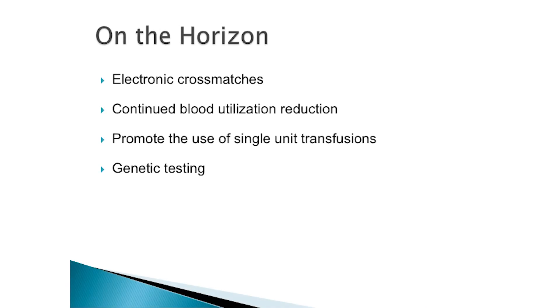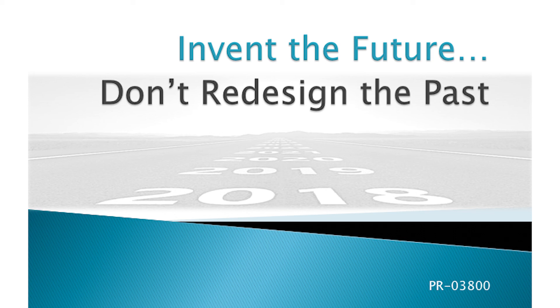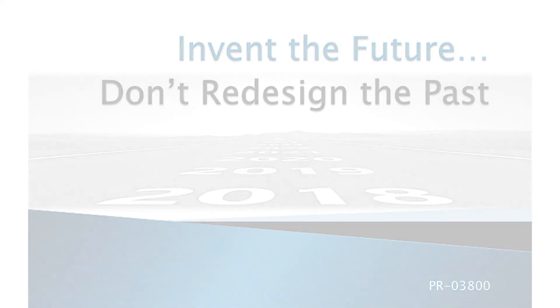If we protect and defend the patient, we will always protect and defend our facility and our staff. Getting rid of staff is not the answer — you need those brains to deal with the problems you have in blood bank. On the horizon for us: electronic crossmatches, which I haven't implemented yet — it was low-hanging fruit representing only about 8 to 10 percent of my total crossmatches, so I took other projects first. We want to continue driving down utilization, increasing single-unit transfusions, and exploring genetic testing. My final comment: if you try to invent the future, you must invent the future — you can't just redesign what you're already doing. Redesign alone will not be enough to manage your blood bank well.